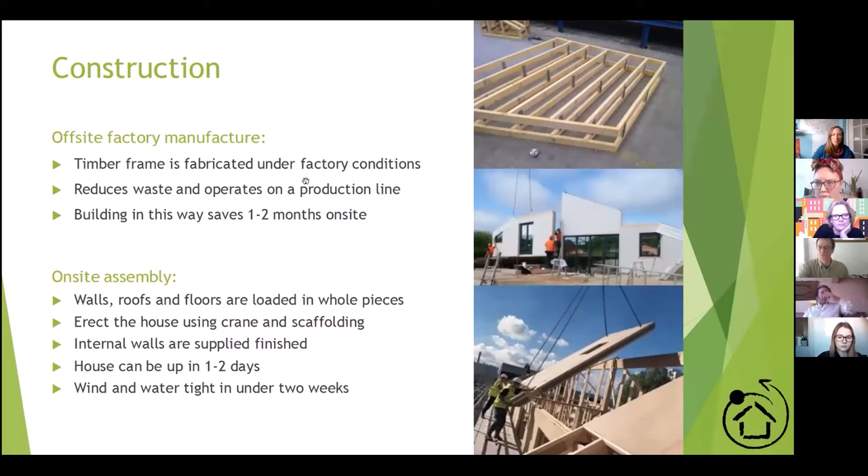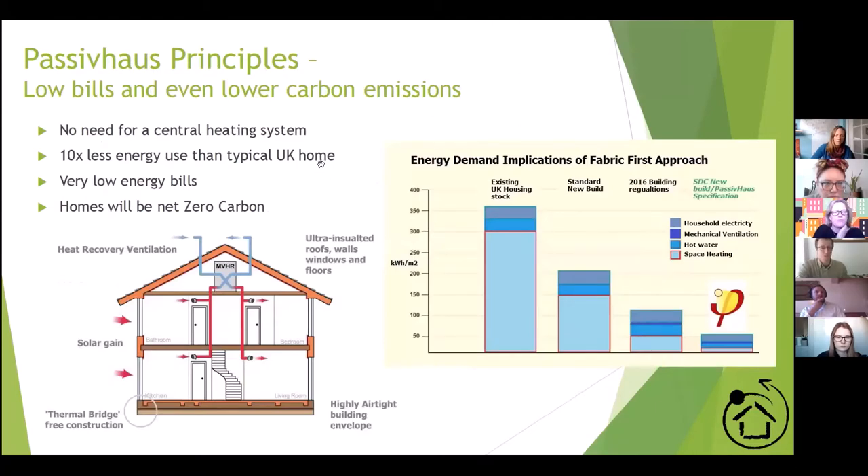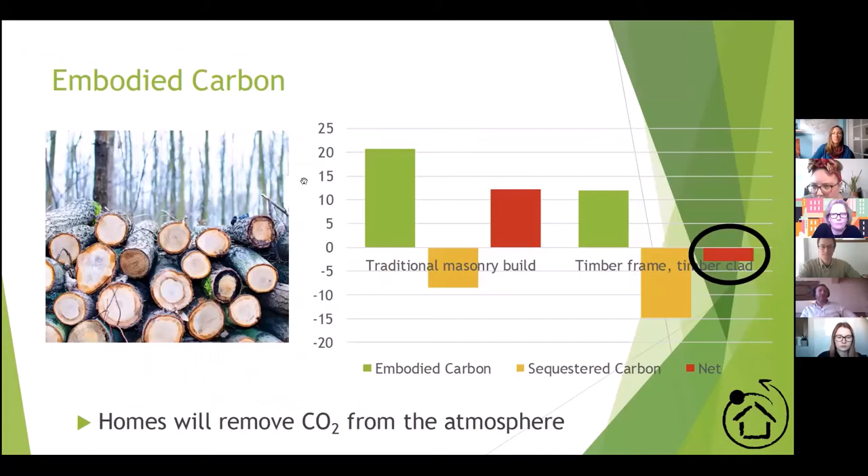The construction uses a prefabricated timber frame with Warmcel blown insulation, which is quite the standard passive house style of building now. We're looking at off-site manufacture to speed up the build process and reduce waste. Passive house principles are used on all our projects where necessary or appropriate. We're now at the detailed design stage looking into the feasibility of whether these buildings can actually achieve passive house certification, with funding studies being done to figure that out.